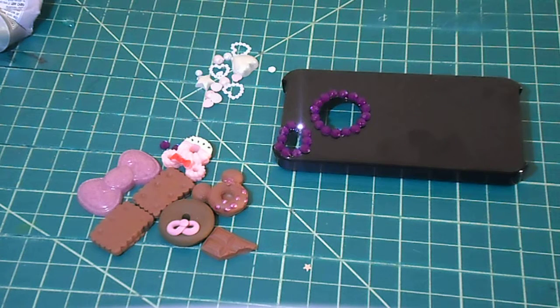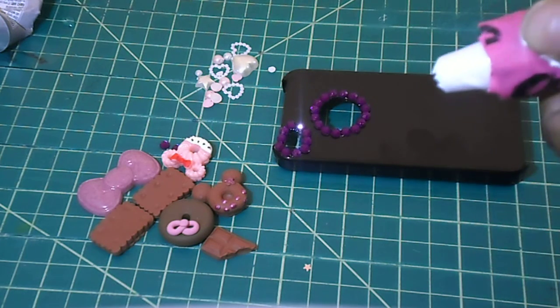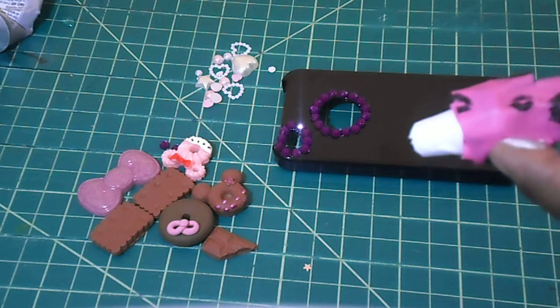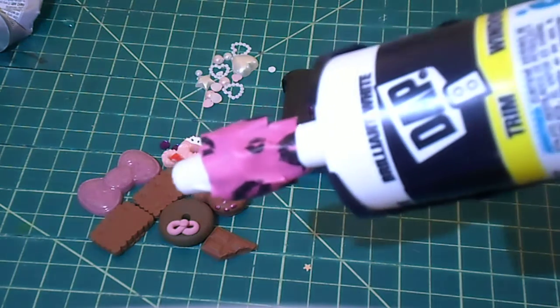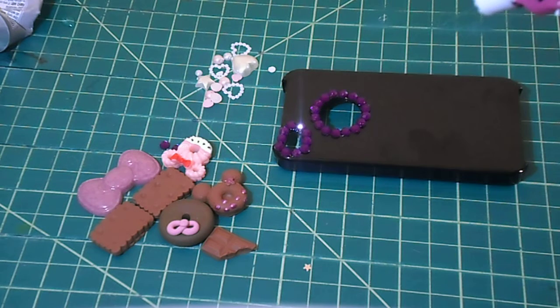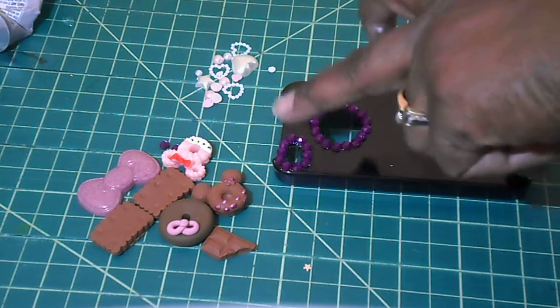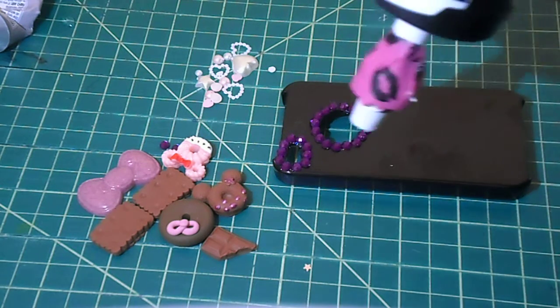Okay guys, we're back. I've already taped the icing tip to the silicone, and we're just going to go ahead and start making our dollops onto the back of our cell phone case. What I do is I'll do around the sides and then I'll fill in the middle.